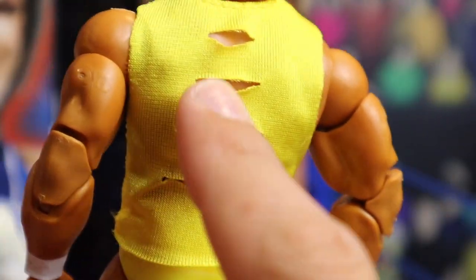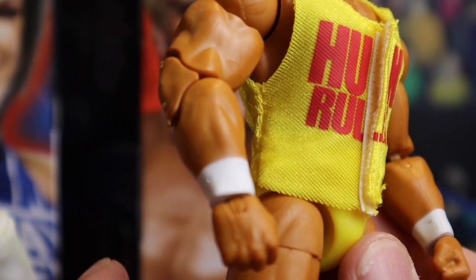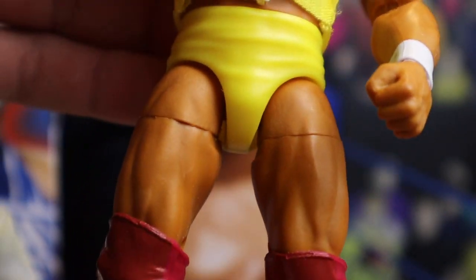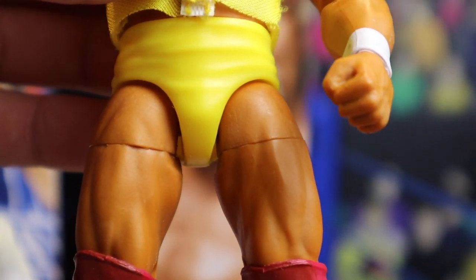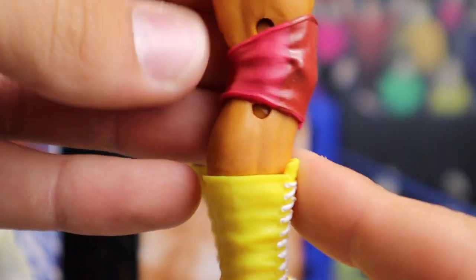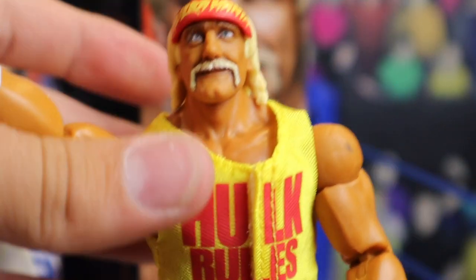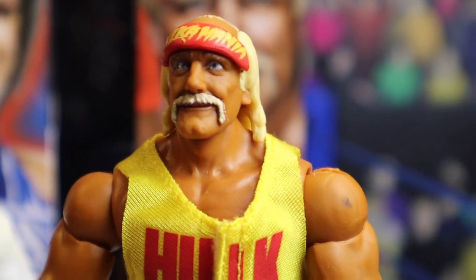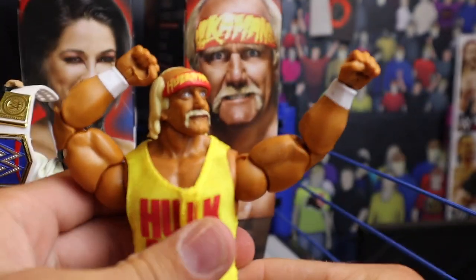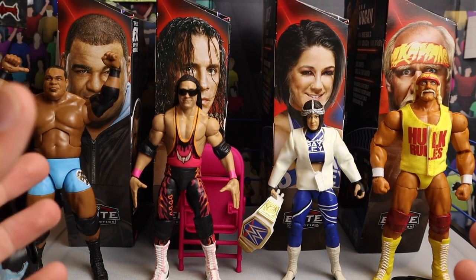Hogan is the only figure in this entire set with double-jointed elbows, giving him maximum articulation — pretty crazy for just this one. He's also got white wrist tape. The classic yellow trunks — the ketchup and mustard condiment attire — with red knee pads that are slightly darker in the front and lighter toward the back. Big extra-large boots with white laces and white soles. I love this figure. Let's zoom out, get his arm up, turn his head, and pose him — that is sick.